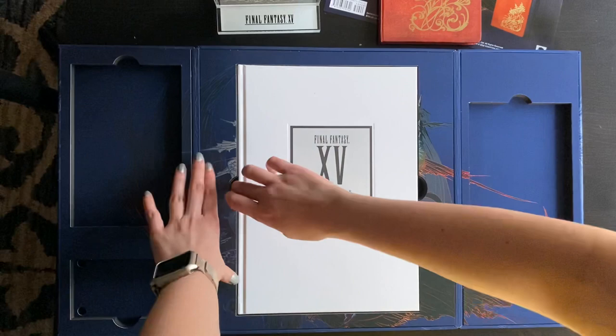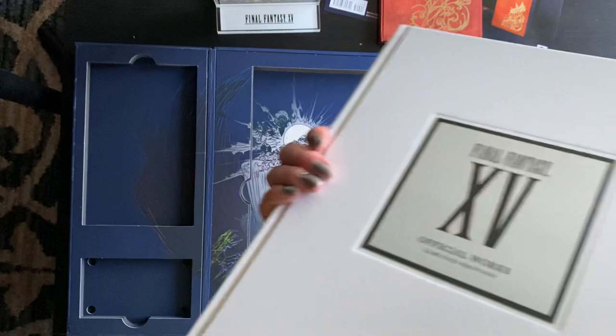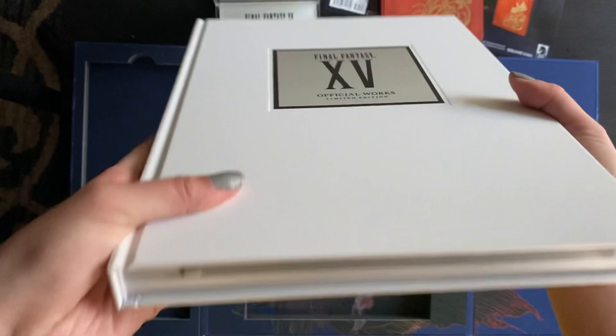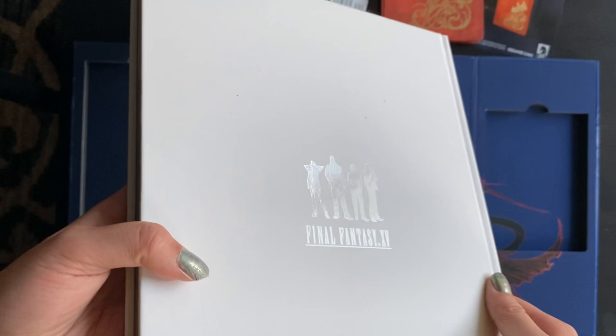And then of course the official works. It doesn't come with the anime cover that the non-limited edition one comes in, just so people were wondering about that. But it's very pretty. And on the back there's this slight — you can see their silhouettes — which is very cool.